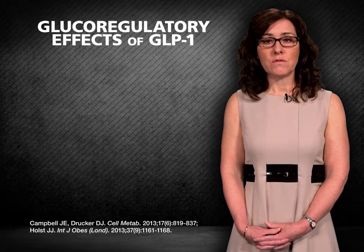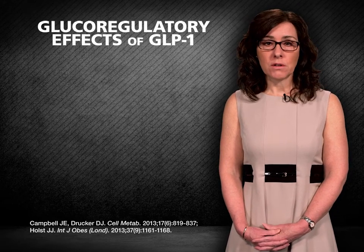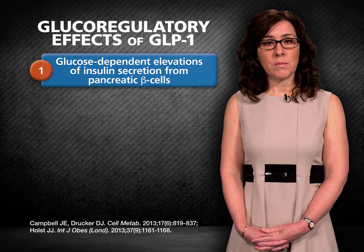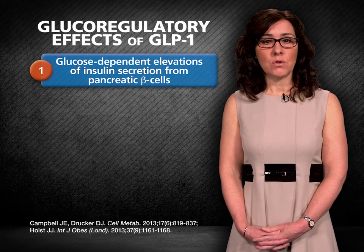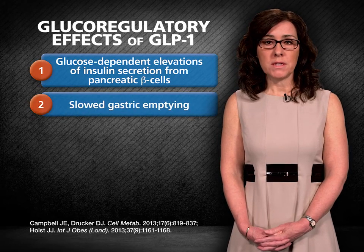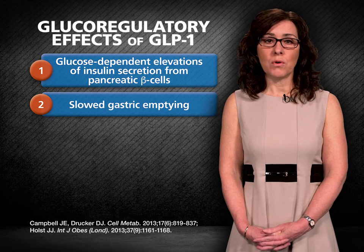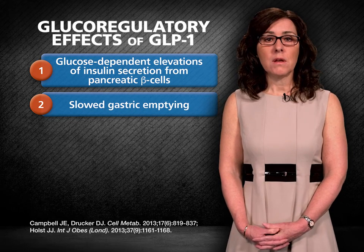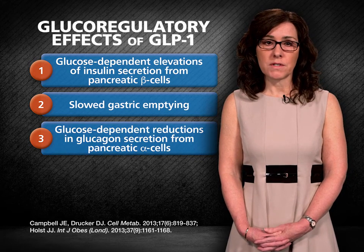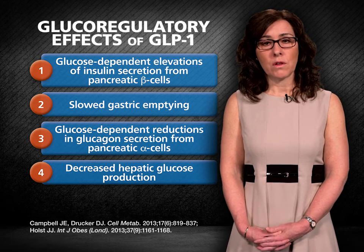To summarize, understanding five glucoregulatory effects of GLP-1 helps us assess its value in controlling glucose levels, particularly during the postprandial period. First, when food is ingested, GLP-1 is secreted by intestinal endocrine cells. GLP-1 then enhances glucose-dependent insulin secretion from beta cells in the pancreas. By decreasing the rate of gastric emptying, GLP-1 also slows uptake of nutrients into the bloodstream, allowing the body more time to control postprandial increases in glucose levels. Additionally, GLP-1 suppresses inappropriately elevated glucagon secretion from the alpha cells. Lower levels of glucagon lead to a reduction of glucose output from the liver and indirectly reduce the workload of the beta cell.